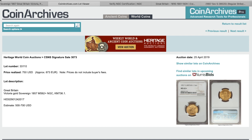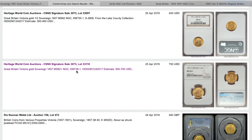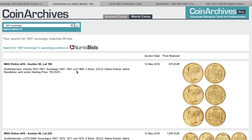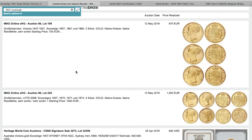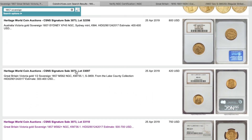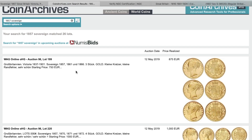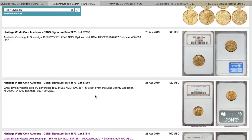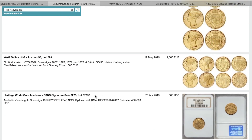I was looking for a specific one — there was one in a Baldwin's sale and I couldn't find it. When I spoke to the guy at Pegasus I did a quick search and found the same grade coin sold in Baldwin's for £1,400. Baldwin's has a 24% commission fee, which brings that to £1,736 pounds. That auction was only December last year or maybe even earlier this year, so for me the price is very, very high.